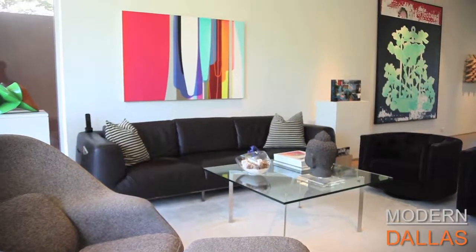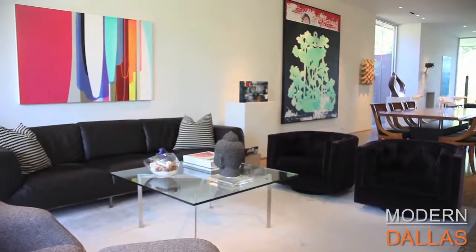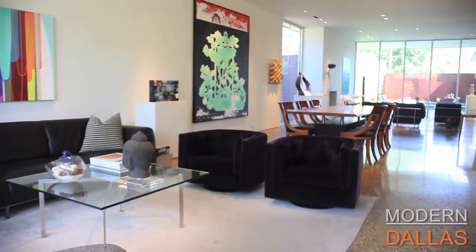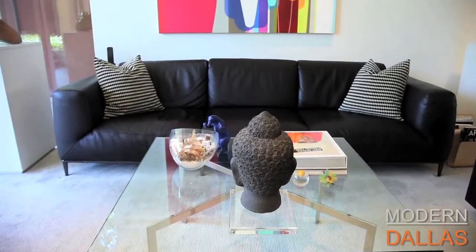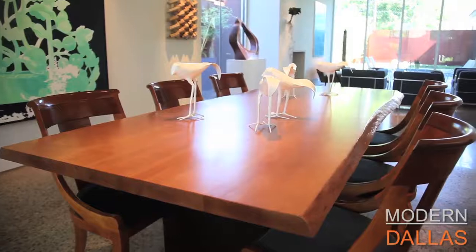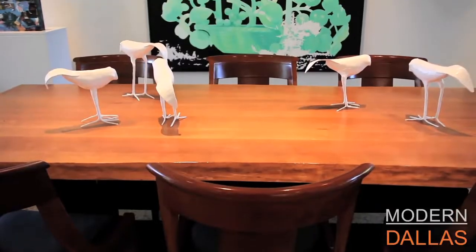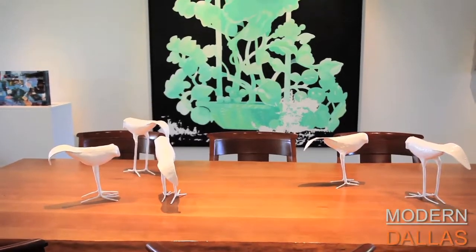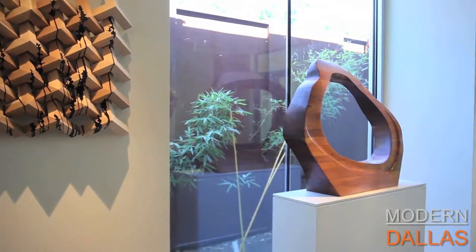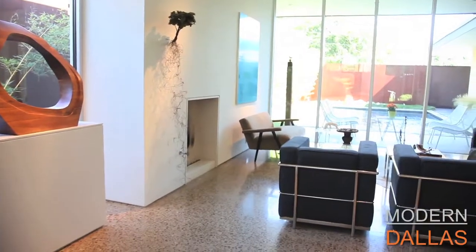They mixed special color aggregate into the concrete, ground it down until they got to the right look, and then ground again and again and polished it — it's really beautiful. That's really the way you get a great fine finish, exactly. This house was set up for indoor-outdoor living. You get ten-foot ceilings and floating walls punctuated by glass, so you've got art and then you've got nature as art in this house.